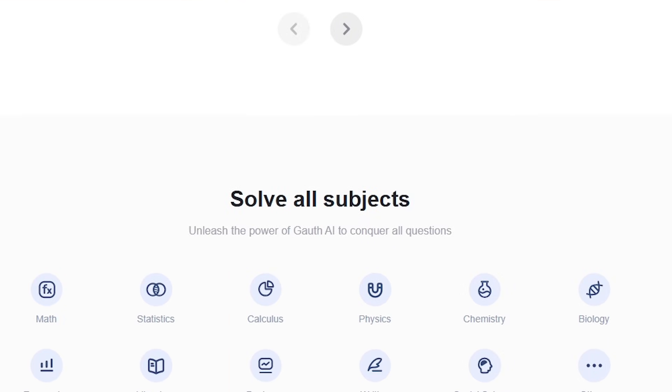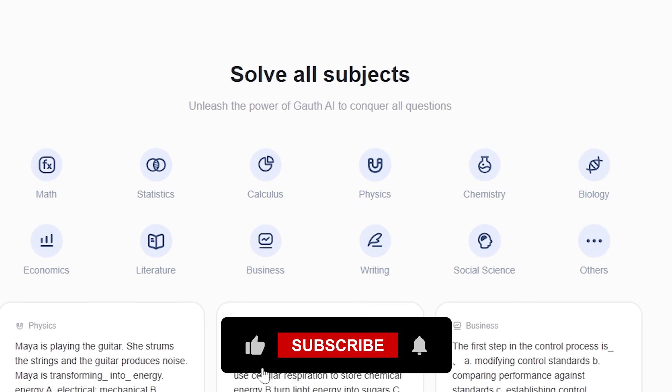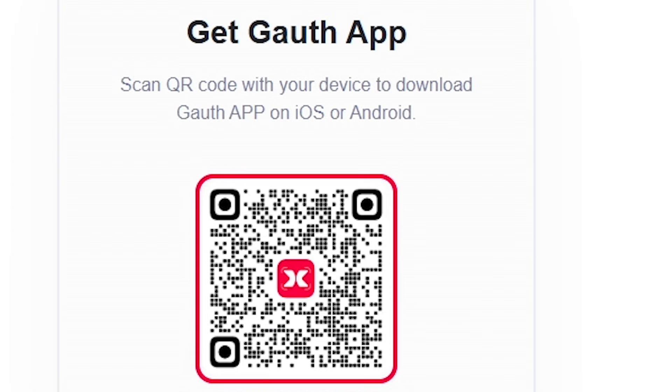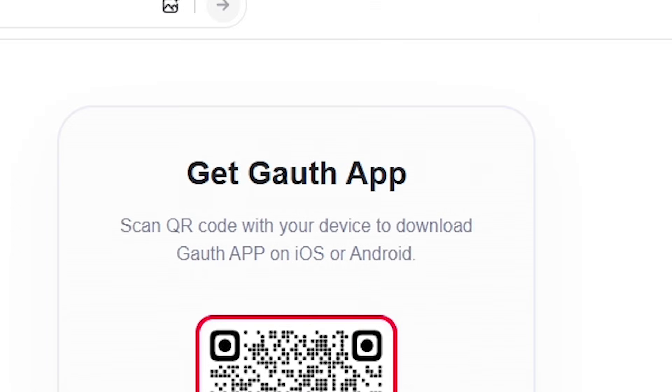Thanks for watching. If you found this helpful, hit the like button, subscribe for more useful tech, and tell me in the comments what subject you want me to test next with Goth. I'll see you in the next one.